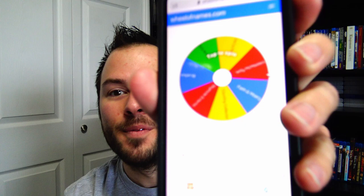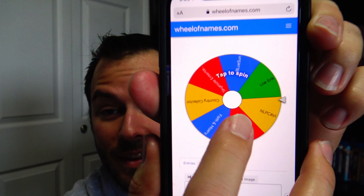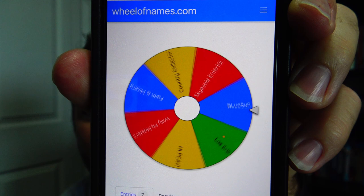Oh, I almost forgot — I got to do the giveaway! The winner of the giveaway: I entered everybody's name who commented on the YouTube video, so all I got to do is tap to spin. And the winner is... Country Collector! Congratulations, Country Collector — you are the winner. I will contact you. You're the winner of the 13 Hours digital code giveaway. Congratulations! If y'all enjoyed this video, give me a thumbs up — it really helps out the channel. Y'all take it easy.